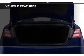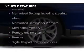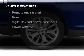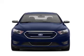The features include push-button start, leather seats, heated seats, Bluetooth connectivity, Ford Sync, Sirius XM satellite radio, digital audio input, and auxiliary input.